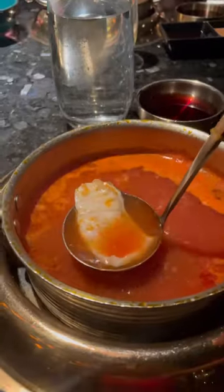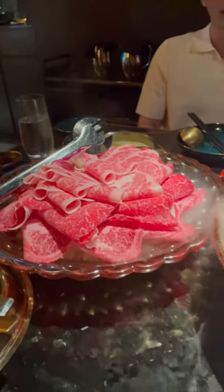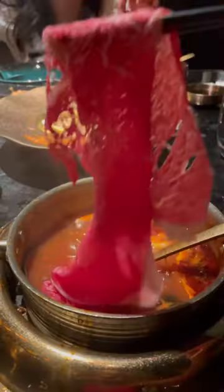The dishes were presented so nicely and a lot of them came with a show, which I loved. Everything tasted as great as it looked. My favorite might have been the meat, which was so beautifully marbled. It was so tender and I could really taste the difference in quality from all the regular hot pot experiences I've had.